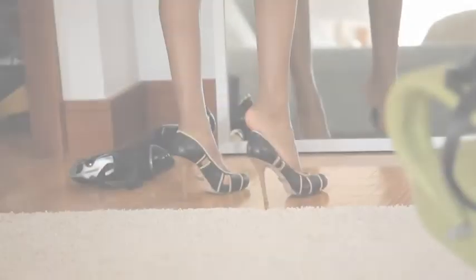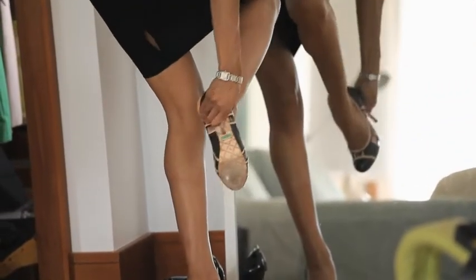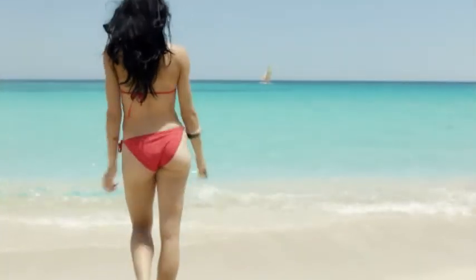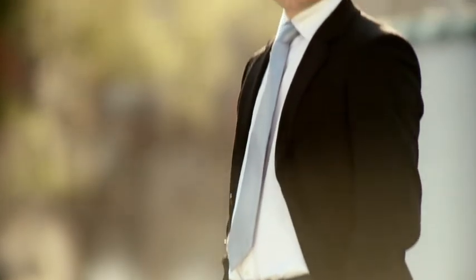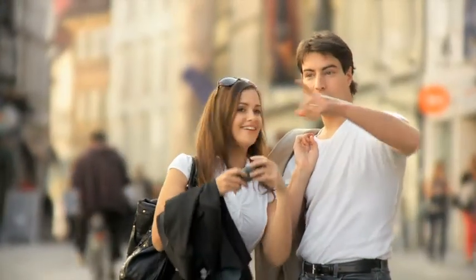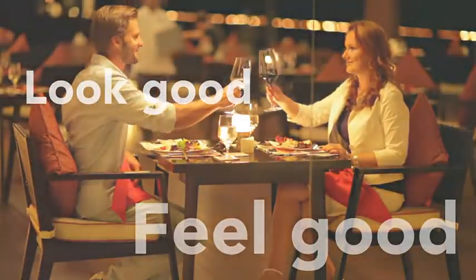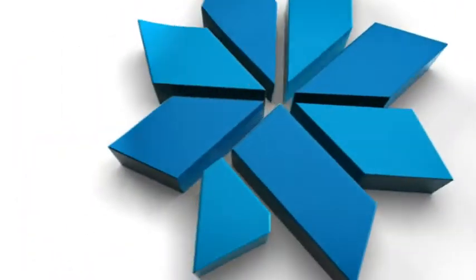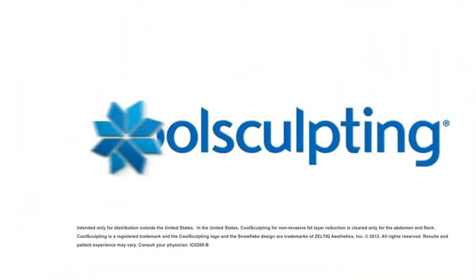Best of all, your clothes and your confidence will be exactly where you want them. Your little black dress will fit just right. You won't have to hide behind a towel when wearing a bikini. Your suit will look tailor-made for your body. And those jeans won't be topped off with unwanted bulges of fat. You have the power to get the body you've always dreamed of. You deserve to look and feel your best without surgery or downtime. It only takes about an hour to get your confidence back with CoolSculpting.